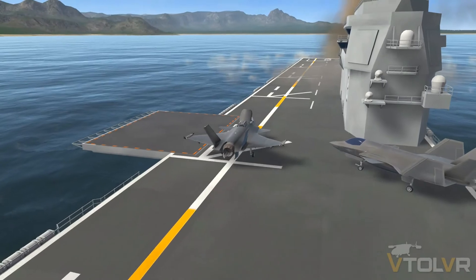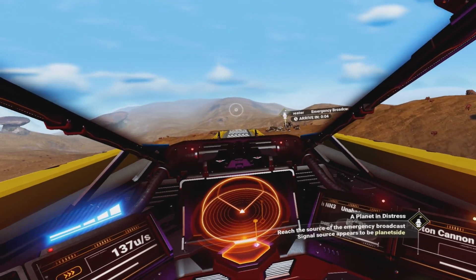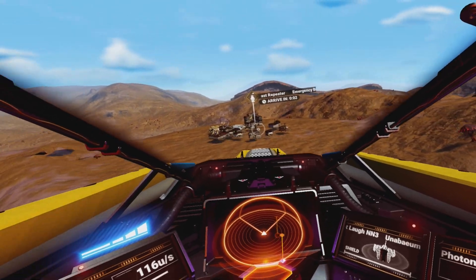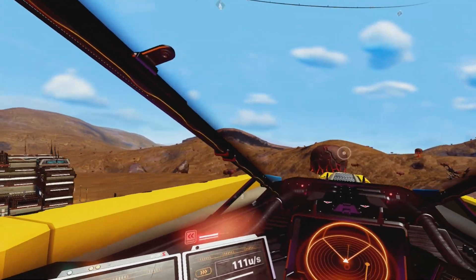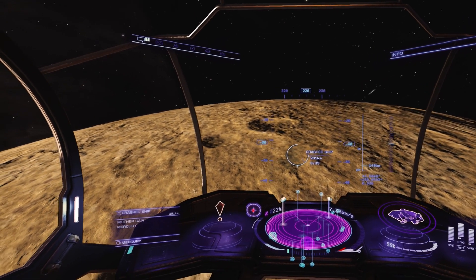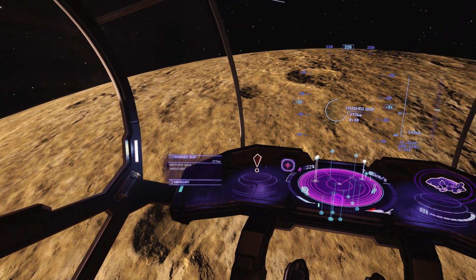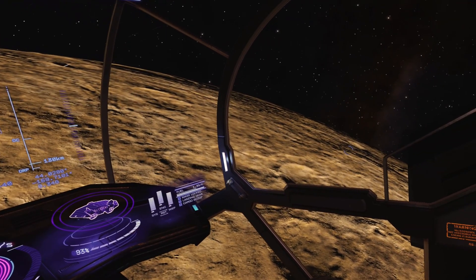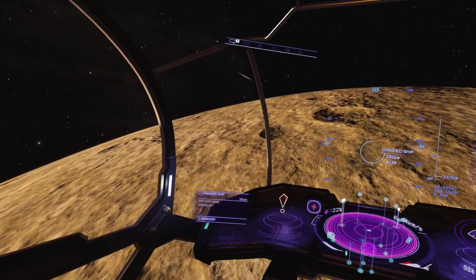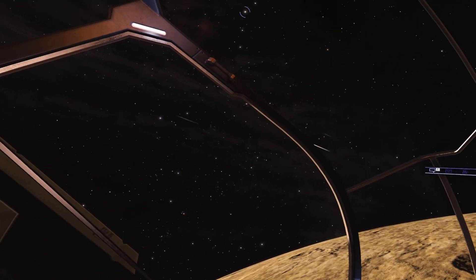Manipulating virtual HOTAS controls in No Man's Sky, while not terrible, it's nowhere near as accurate as controlling a true physical HOTAS in something like Elite Dangerous. The different flight models in No Man's Sky and Elite Dangerous play a part in this, but overall, in my opinion, virtual HOTAS controls are far less accurate and more finicky to control than a real HOTAS setup.